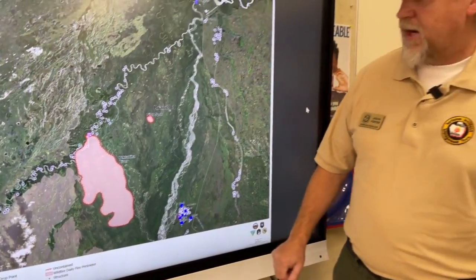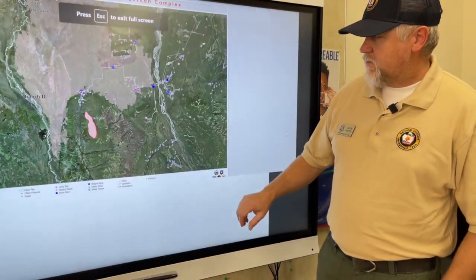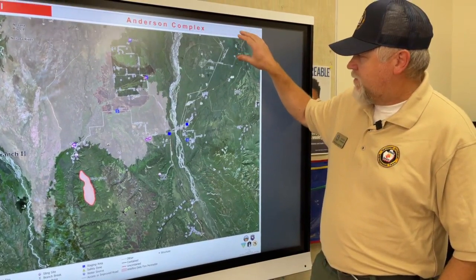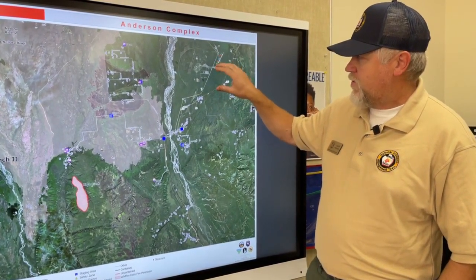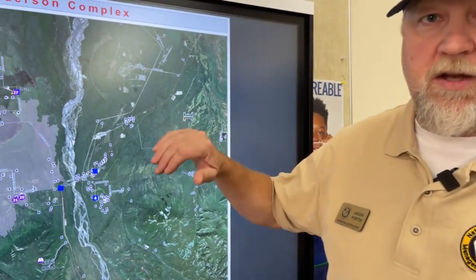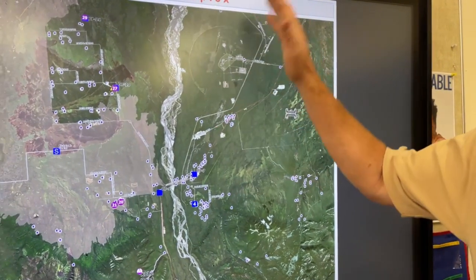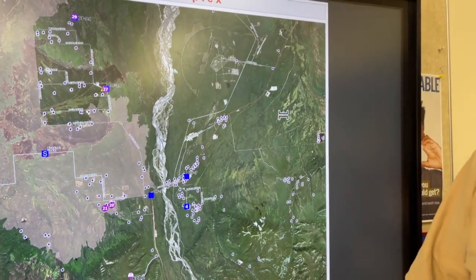Let's take a look at Branch 2. Branch 2 continuing to the south from the community of Anderson, the Clear Space Force Base — they're doing the same kind of work in here of establishing dozer lines, improving fuel breaks, and they'll actually be able to connect those fuel breaks to the town of Anderson, giving us a good eastern defense line there should the fire try to come to the east.